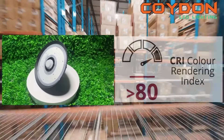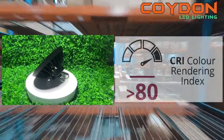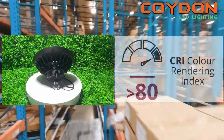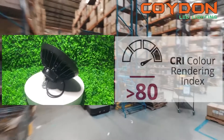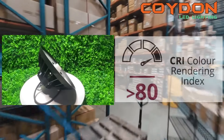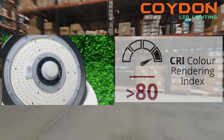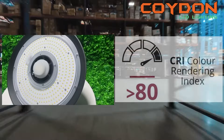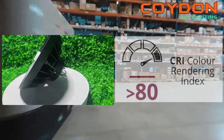The color rendering index (CRI) is a measure of how accurately a light source displays colors compared to natural light. The CRI ranges from 0 to 100, with higher numbers indicating more accurate color rendering. A high CRI is particularly important in a warehouse setting as it can help workers distinguish between different colors of products, packaging, and machinery. Look for a UFO LED high bay light with a CRI of 80 or higher to ensure accurate color rendering.